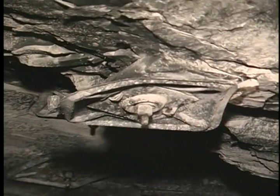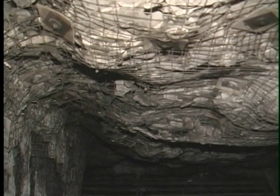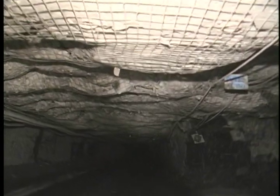Research conducted by NIOSH, the National Institute for Occupational Safety and Health, has found that the most effective way to prevent many of these injuries is to install roof screen during the bolting process. Roof screen can provide high surface coverage, and it can hold up large pieces of rock. The more the roof is covered, the less chance there is of a rock fall injury.